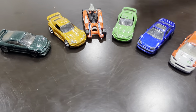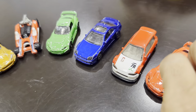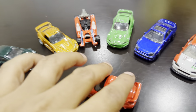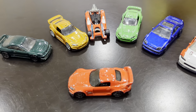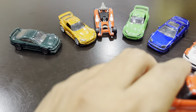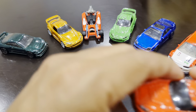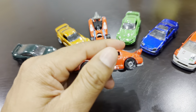Hi guys, today we're doing a Honda video. We decided to do a quick video on our already opened Honda Hot Wheels collection. We have about 150 Hot Wheels and growing, so we'll quickly go through each one of our cars.